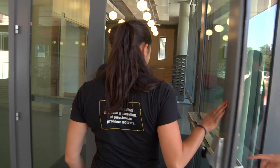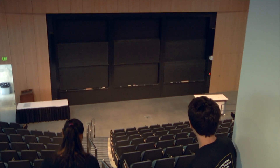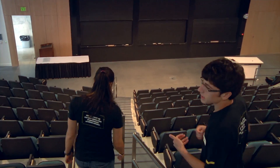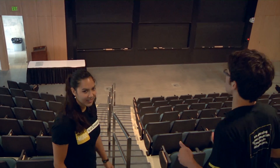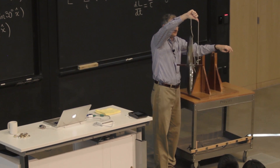Now we're heading into Shanahan 1430, our largest lecture hall on campus. A few of the big freshman classes like mechanics are taught here, and it's really entertaining because there are some very engaging professors who know how to use this lecture hall to do demos, and students love it.